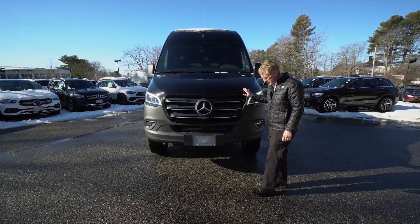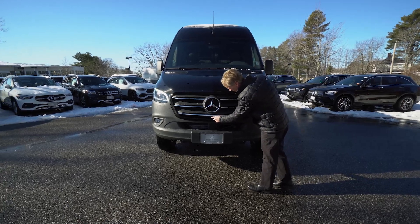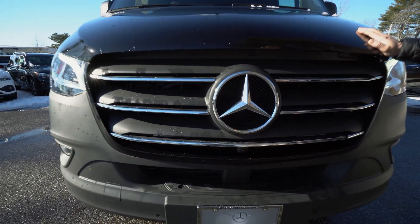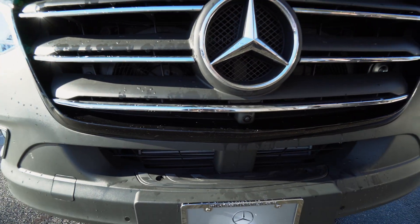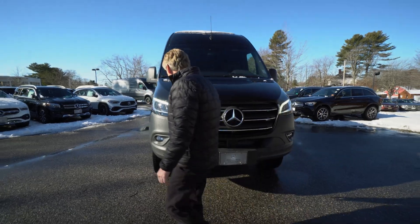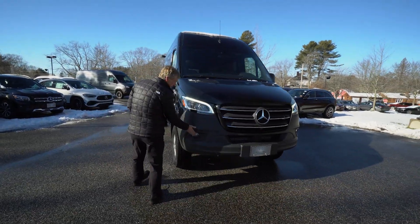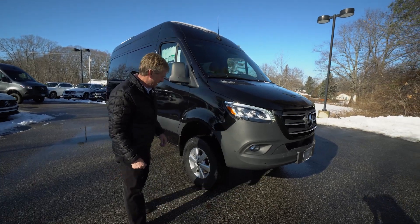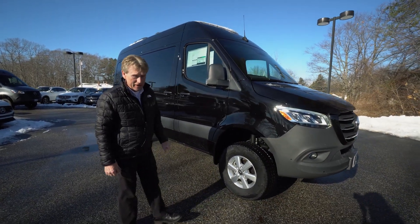This does have the 360 degree camera. One of the cameras is right here in the very front, and it gives you a nice view — I'll display that for you when we get inside the van. It's also got the Mercedes-Benz fog lights, LED lighting package, and Mercedes-Benz aluminum wheels.